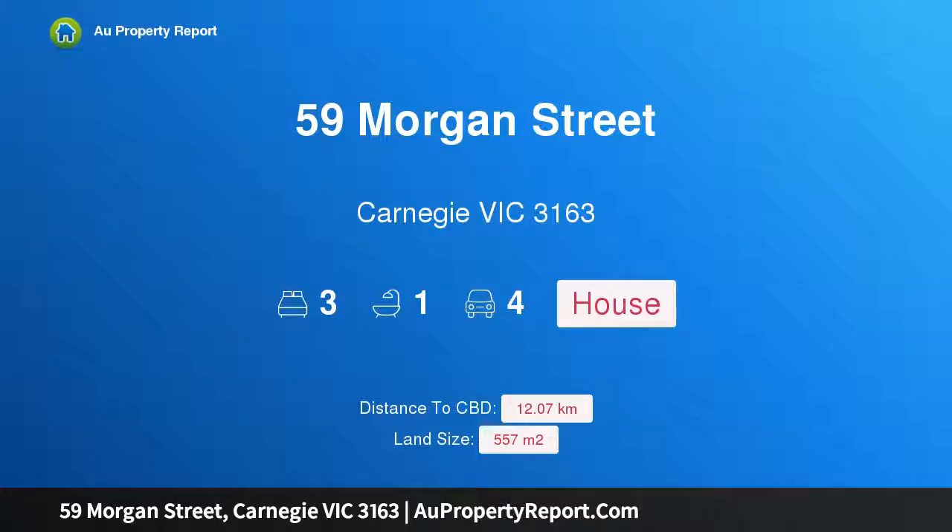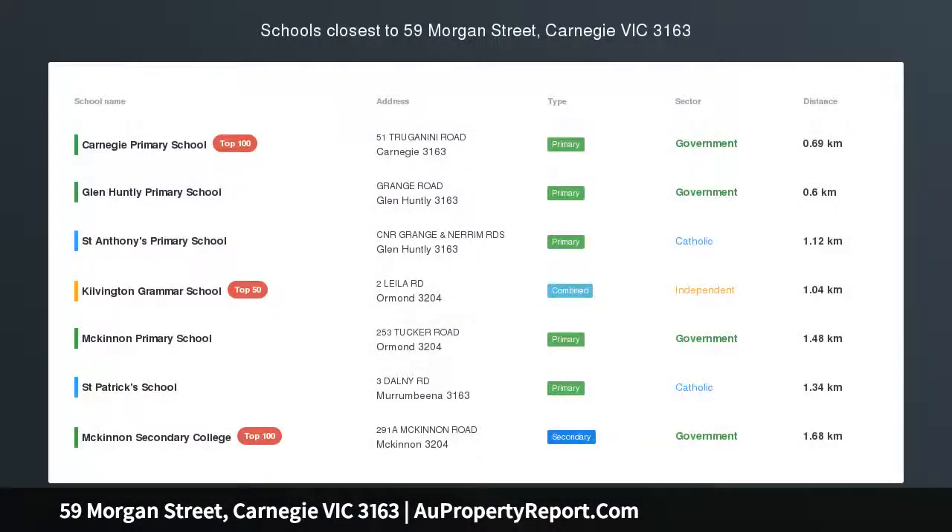Hi, I am glad to introduce property 59 Morgan Street, Carnegie Victoria 3163 — period potential in a blue-chip position.